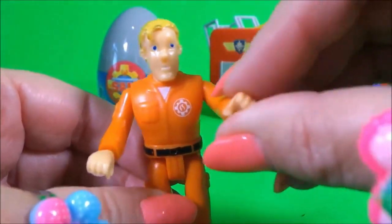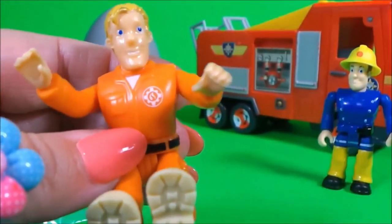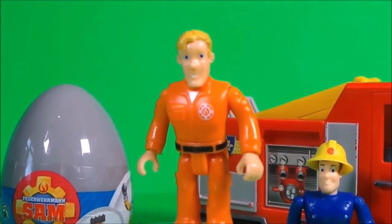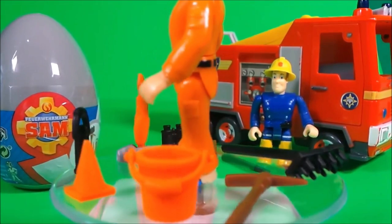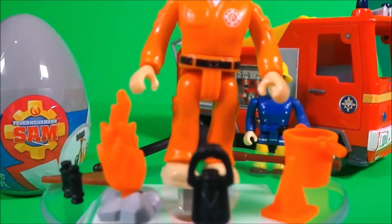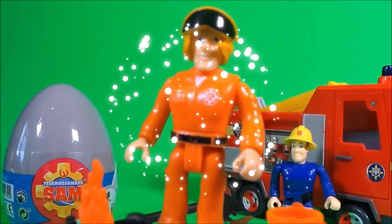His arms, hands and legs all move. Very good Tom Thomas! So we need to give Tom a helmet. That's better. He has a broom, a pickaxe, a bright orange bucket, an orange cone, a lamp, fire, binoculars, a saw. Oh wow! That's amazing Tom!